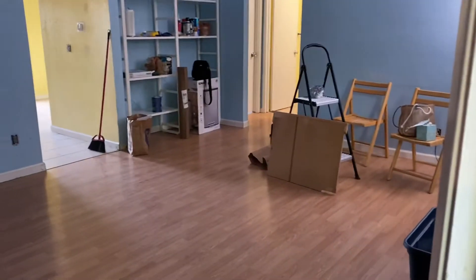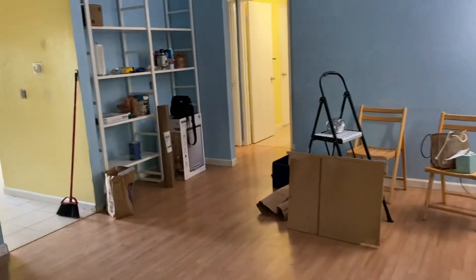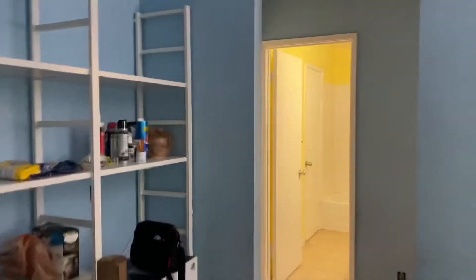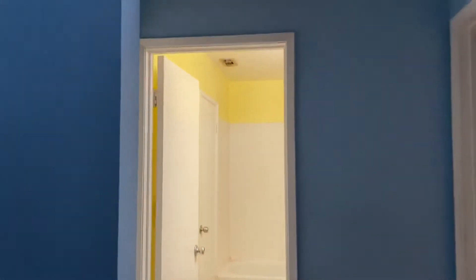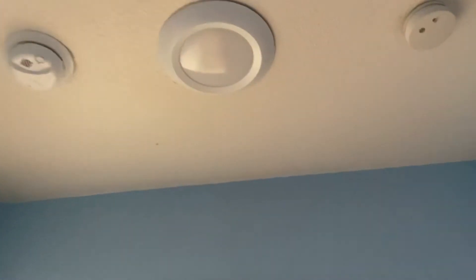The other thing was there was no light in here before. Now there is one. So if I turn it on like this, it's really bright. No more darkness.